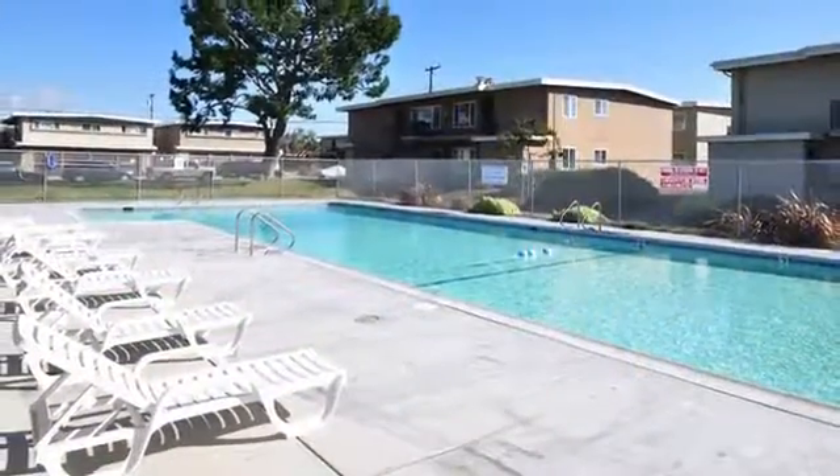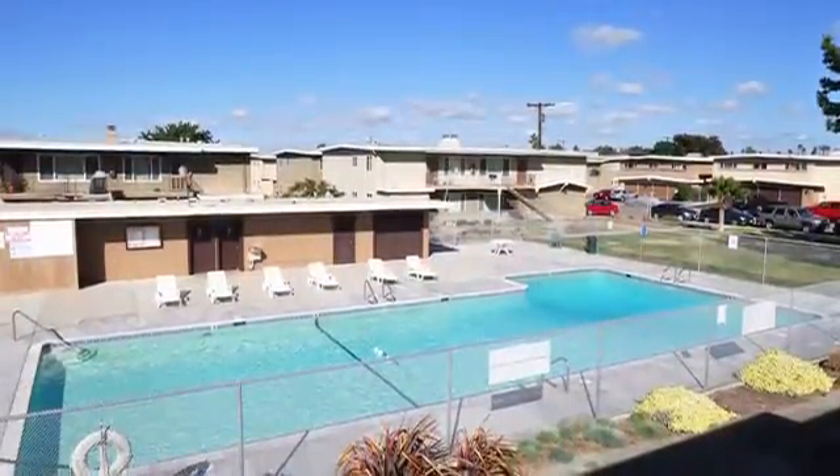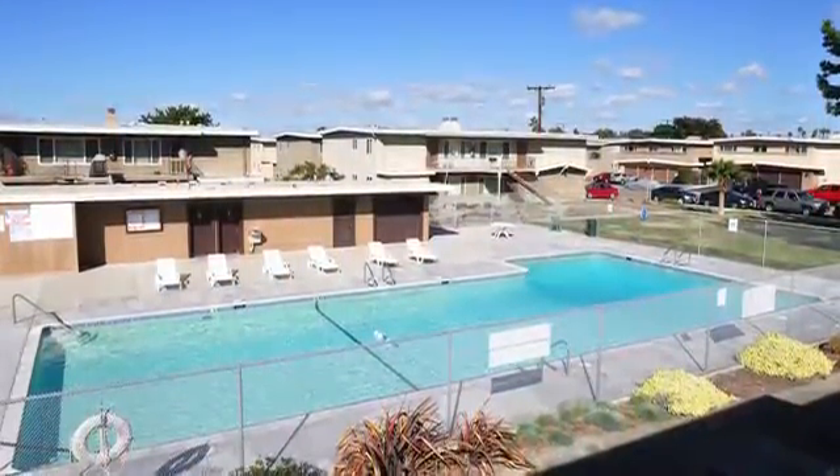Whether you want to cool off in our sparkling pool, work on your tan in a poolside chaise, or explore the playground, we have something to appeal to everyone.